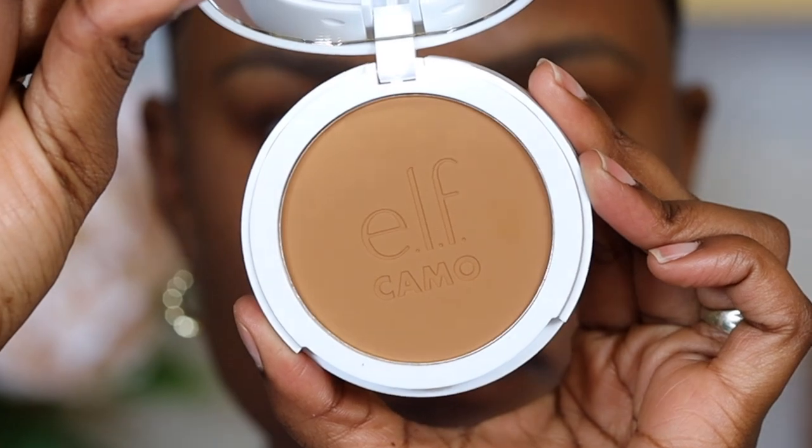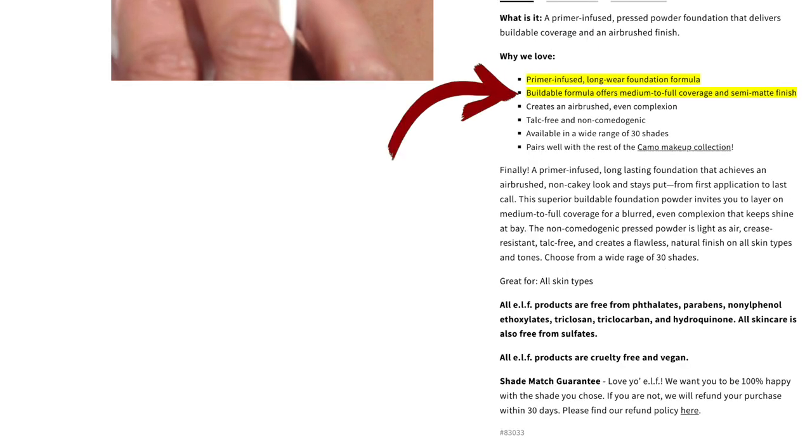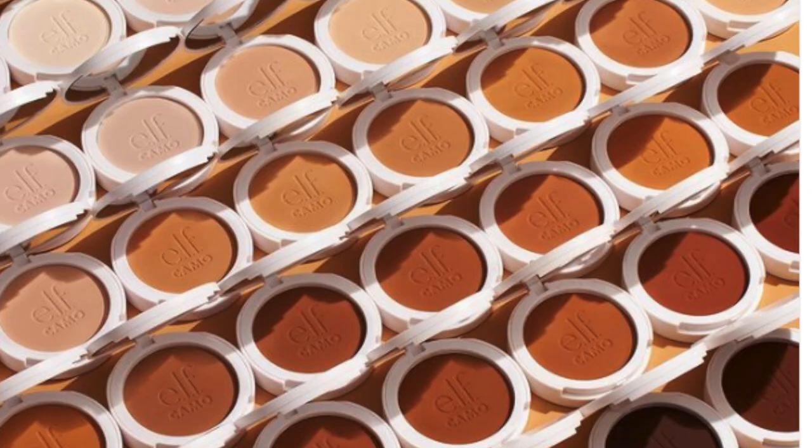Today's video is done in partnership with e.l.f. Cosmetics. I'll be using their new Camo Powder Foundation — this is a primer-infused foundation. It's long wearing and a buildable medium to full coverage powder foundation that comes in 30 shades. These are the types of foundations I love because they give your skin that skin-like look without looking too powdery, and they last a really long time.